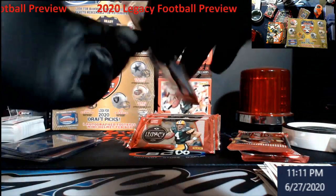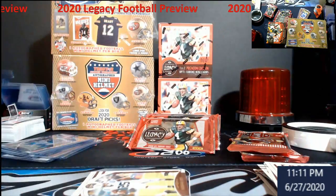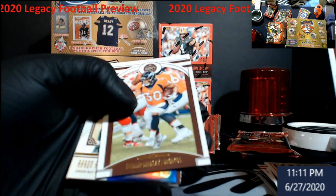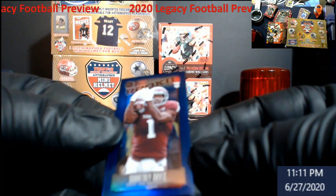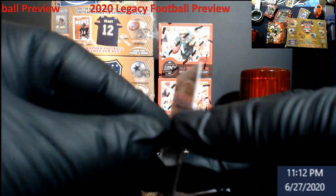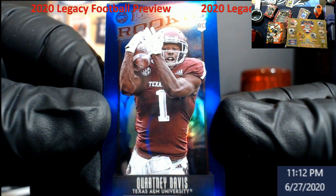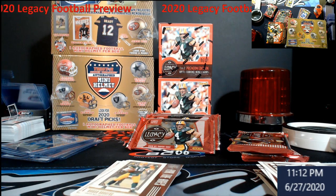This one feels kind of thick too — we're gonna leave those two for last, that must be like our autos or relics. Mack, DJ Moore, Philip Lindsay — oh, check these out, love these! These are the minis I was talking about in the stream. Courtney Davis, and that's numbered out of 50. These are awesome — they remind me of Topps Minis when they were out.